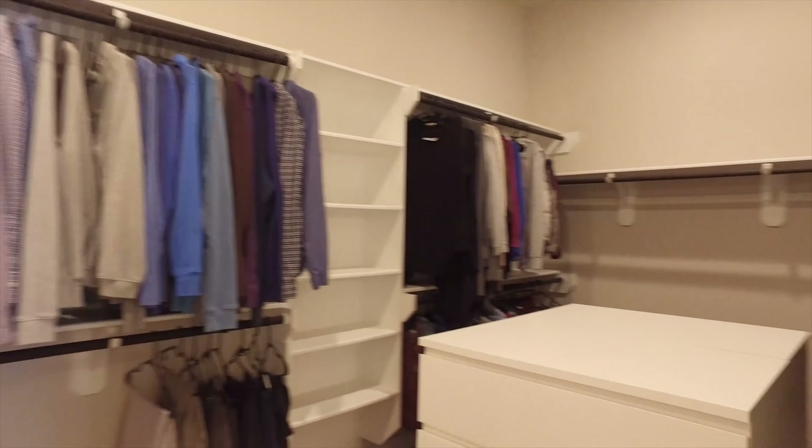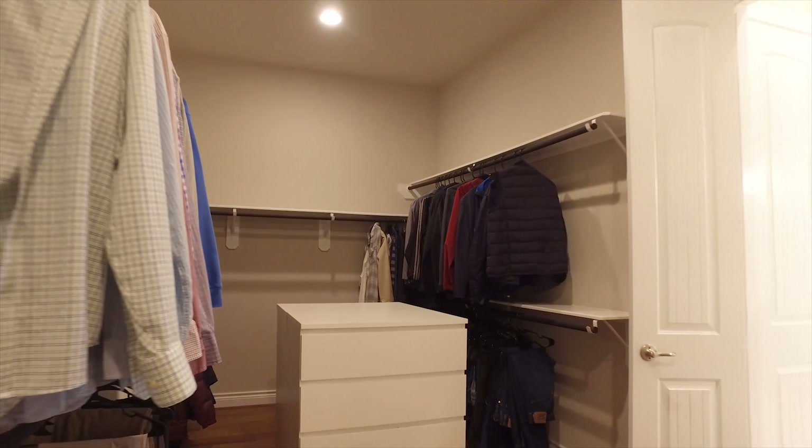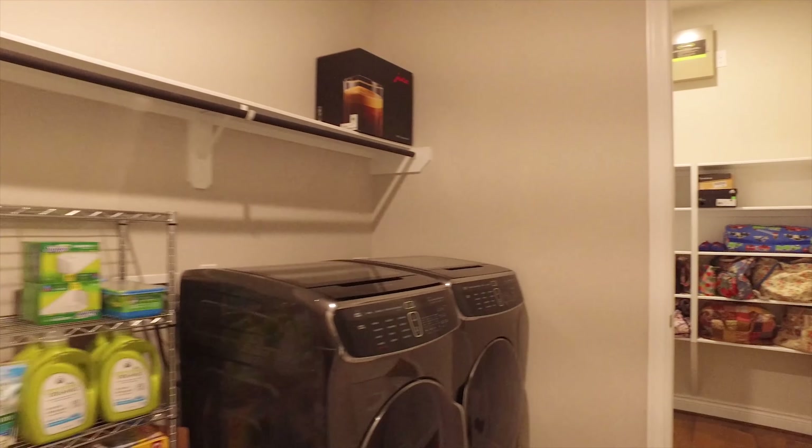Custom-built shelving awaits you in the closet. The laundry room that's connected is extra large, with room for a freezer.